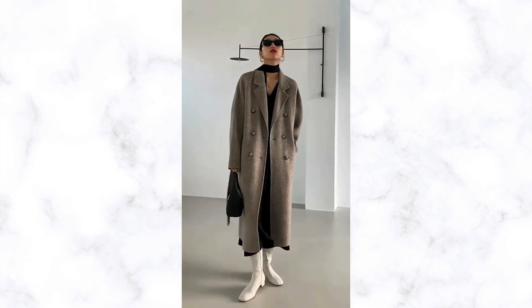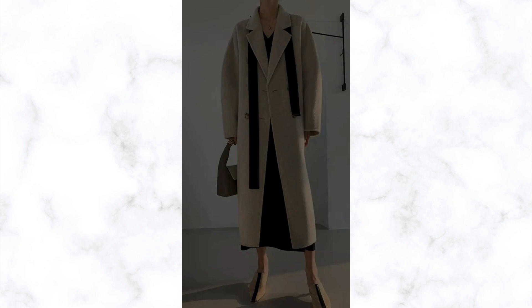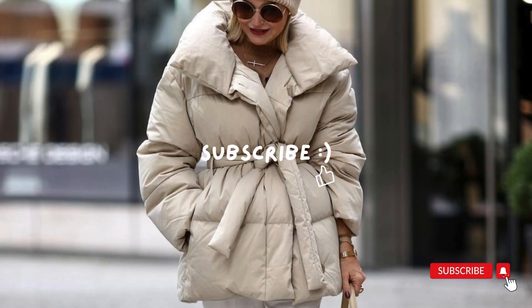A wool coat will keep you warm in the coldest weather. Your look with this classic piece will always be stylish, interesting, and a little mysterious. What do you wear with a wool coat? Tell us about it in the comments.